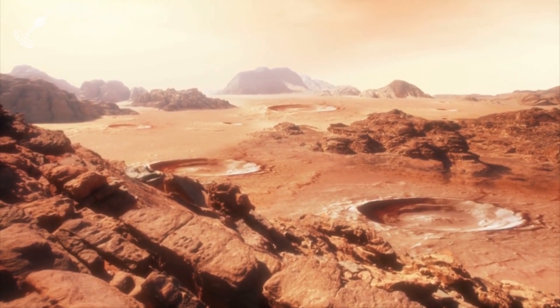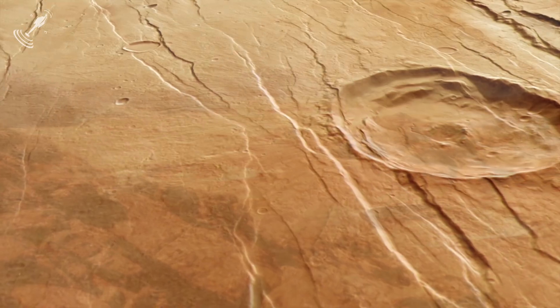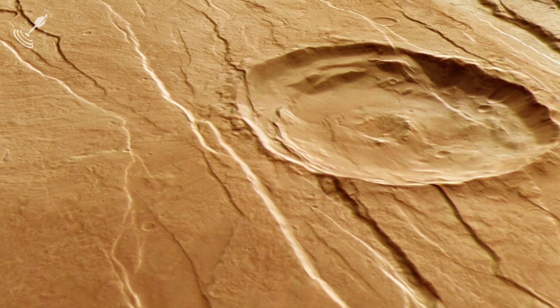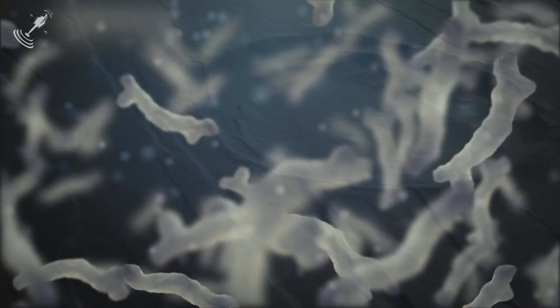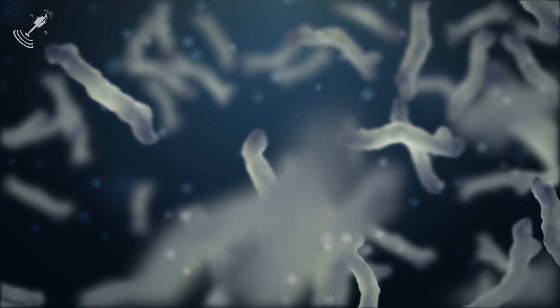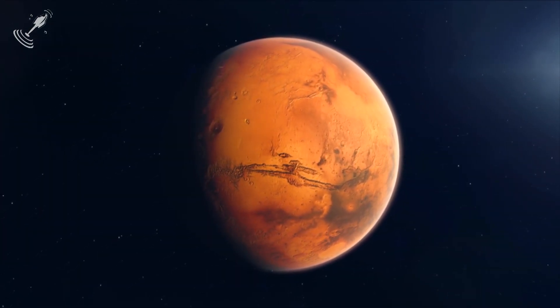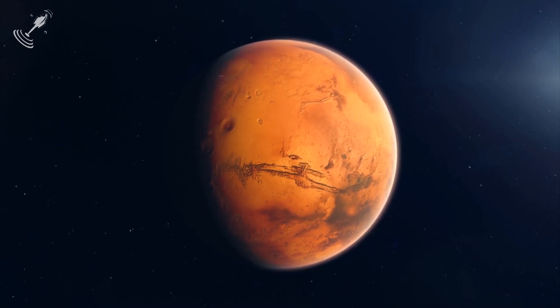These images have revealed a startling discovery: there are claw marks on the surface of the planet. The million-dollar question is this — could this be an answer to the search for evidence of life on the planet? A discovery of life on the red planet will mean a lot of things in the world of science, and even for all of us.